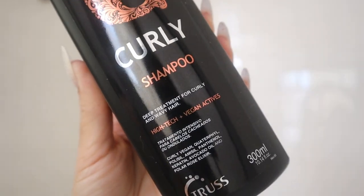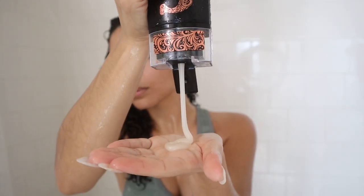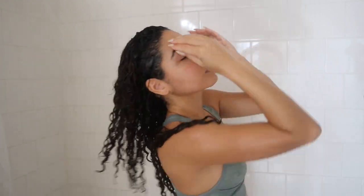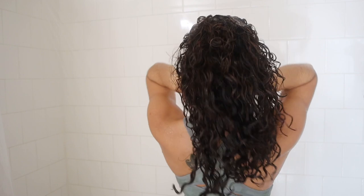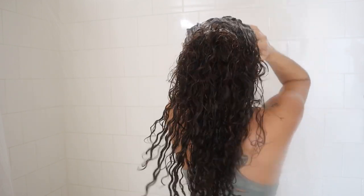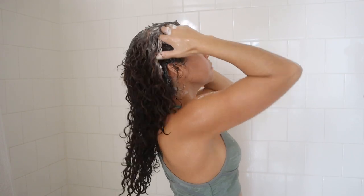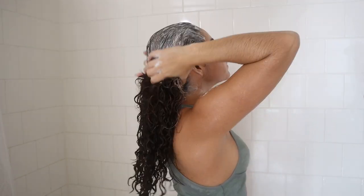For my cleanser I'm using the curly shampoo from the brand Truss — it's a deep treatment for curly and wavy hair. I really loved the consistency of this shampoo; I was able to get a really good lather going and I feel like I had a good deep clean of my scalp and my hair. This shampoo was created to enhance curls, softness, elasticity, and shine. I believe these Truss brand products are Brazilian products, which I've heard so many good things about when it comes to Brazilian hair care.